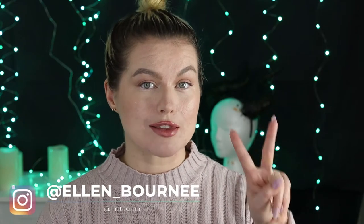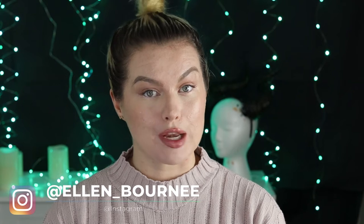If you're watching this on YouTube, don't forget to come on over to my Twitch channel where you can see everything I paint, live streamed, mistakes and all. You can also follow all of my other social media by typing in ellen underscore born with two e's at the end across all social media platforms.